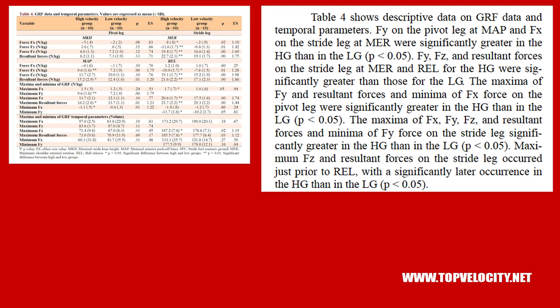Table 4 presents ground reaction forces. Force Y on the pivot leg at maximum anterior push and force X on the stride leg at maximum external rotation were significantly greater in the high-velocity group. Force Y, force Z, and resultant forces on the stride leg at maximum external rotation and release were also significantly greater in the high-velocity group, with maximum force Z and resultant forces occurring significantly later — just prior to release — in the high-velocity group.